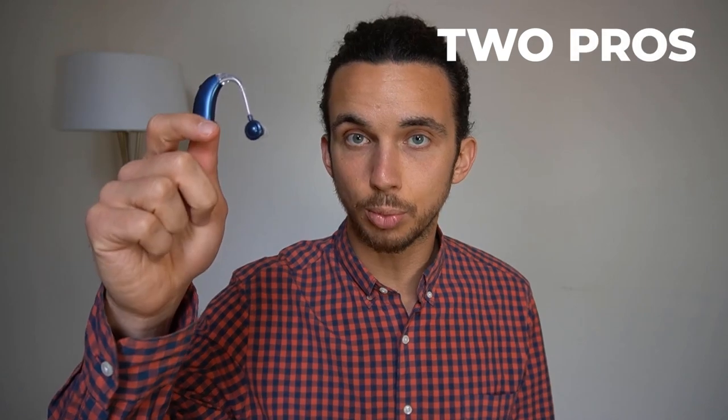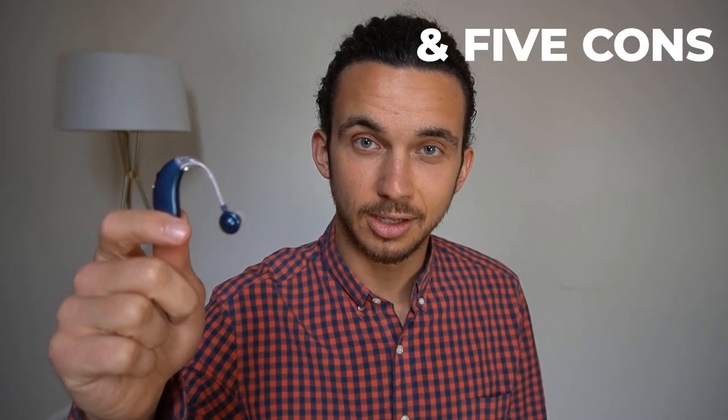This video will focus on behind-the-ear hearing aids by a company called OneBridge. Stick around because in just a little bit, we're going to discuss the two pros and the five cons of these hearing aids.